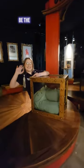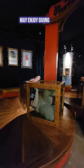Unless you're a professional contortionist, the human pretzel may not be the easiest thing to do, but our smaller guests may enjoy giving it a try.